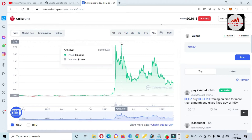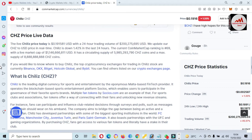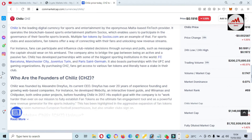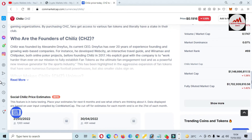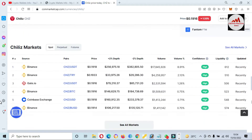The token was launched at one cent, but today the price is 19 cents, and the all-time high is almost 80 cents. I am not giving any financial advice. Chiliz is the leading digital currency for sports and entertainment by a meta-based fintech provider. You can also read the article from this website. If you need to exchange or trade this token, you can use Binance, Gate.io, or Coinbase exchange.